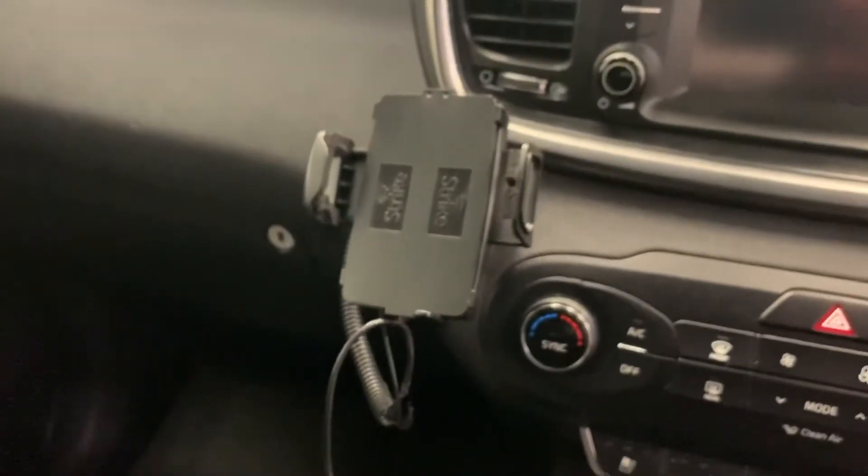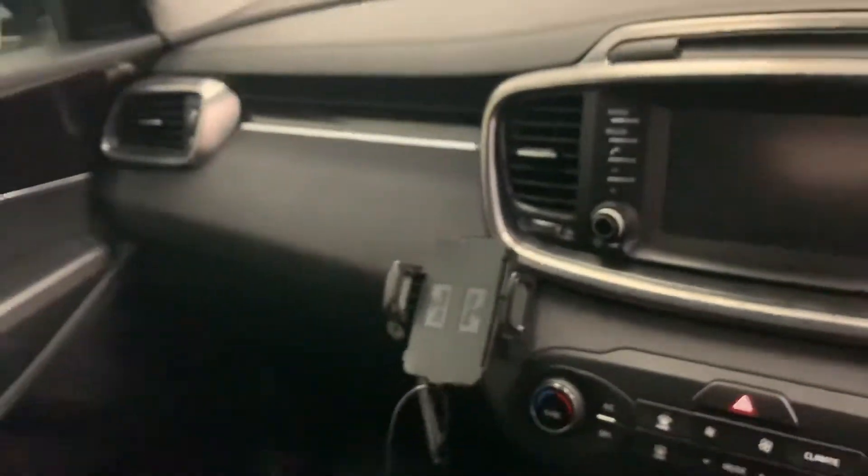A phone holder has been installed — that's not standard. All the service books are in the glove box; I'll run through those — it's been fully serviced. Full panoramic roof opens up as well.